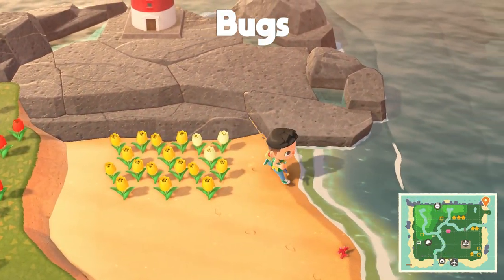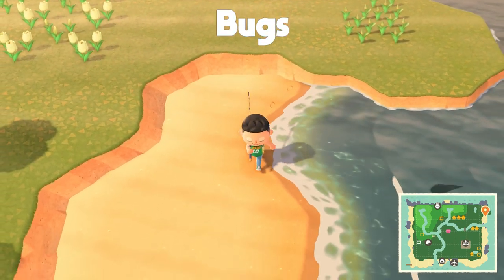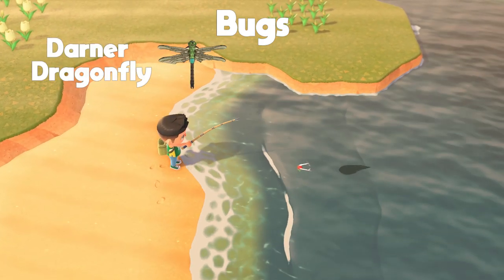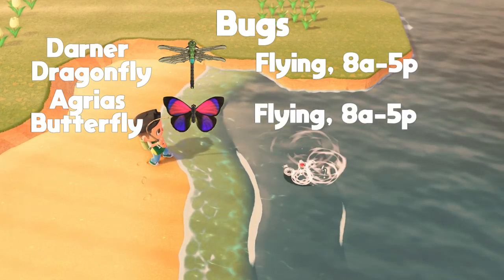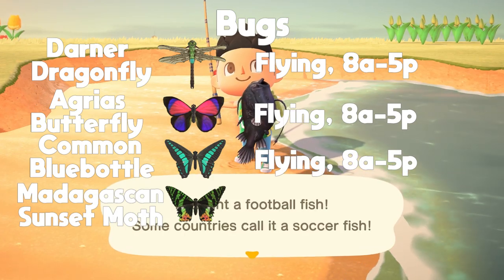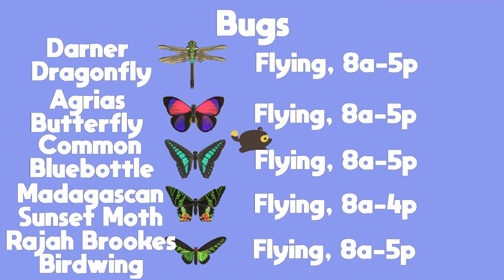Alright, next we're going to talk about all the new bugs available in April — there are going to be 10. The first five are all flying around your island. They are: the darner dragonfly, found from 8am to 5pm; the agrius butterfly, found from 8am to 5pm; the common bluebottle, found from 8am to 5pm; the Madagascan sunset moth, found from 8am to 4pm; and the Rajah Brooke's birdwing, found from 8am to 5pm.